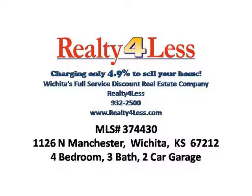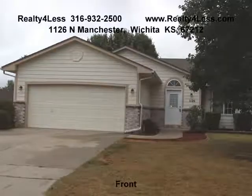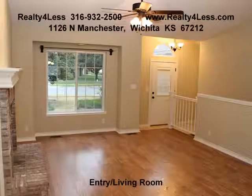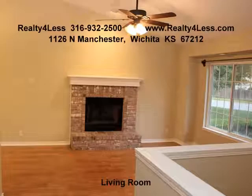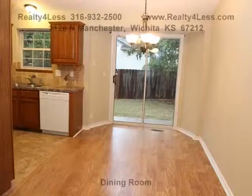Manchester, Wichita, Kansas 67212 Arlington Place 2nd Edition. Move-in ready, nicely updated ranch style home with 4 bedrooms, 3 bath, 2 car garage located in northwest Wichita. Interior features include open floor plan.